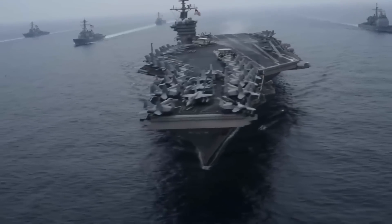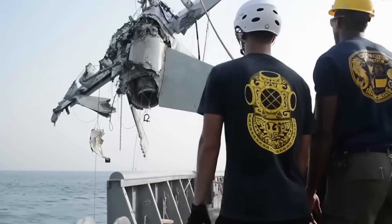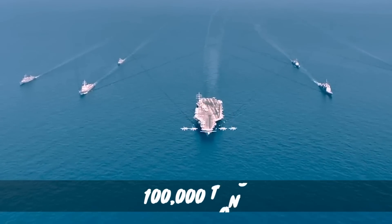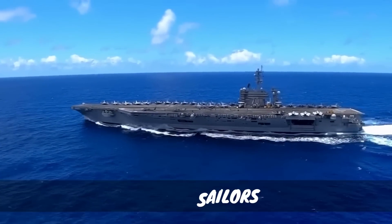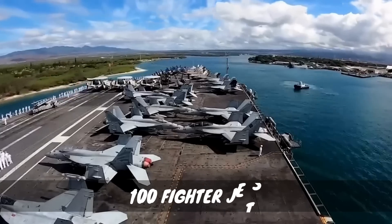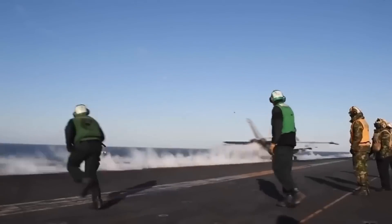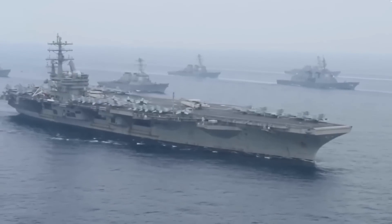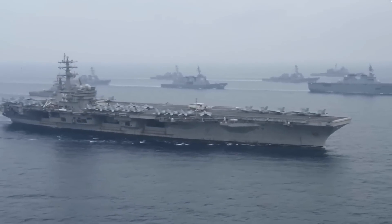Aircraft carriers face numerous challenges, with one of the biggest concerns being the risk of people or planes falling overboard. These immense ships, weighing over 100,000 tons and measuring over a thousand feet in length, carry thousands of sailors, nearly 100 fighter jets worth over 30 million dollars each, and various luxurious amenities. It is crucial for an aircraft carrier to maintain stability and prevent aircraft from being lost in the deep ocean, considering the potential dangers and financial losses involved.